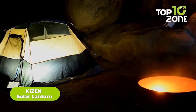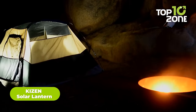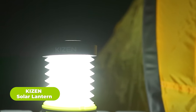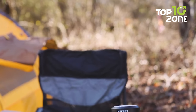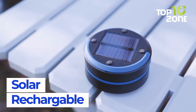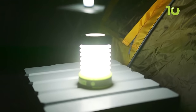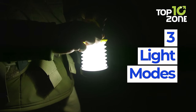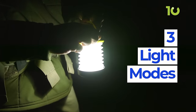If you're looking for a reliable and versatile lighting solution for your outdoor adventures or emergencies, the Kaizen Solar Lantern is an excellent choice. These lanterns are lightweight and collapsible, making them easy to carry and pack away. It can also be powered by the sun, so you never have to worry about running out of batteries or finding an outlet to charge it. Another thing worth mentioning is its three light modes.